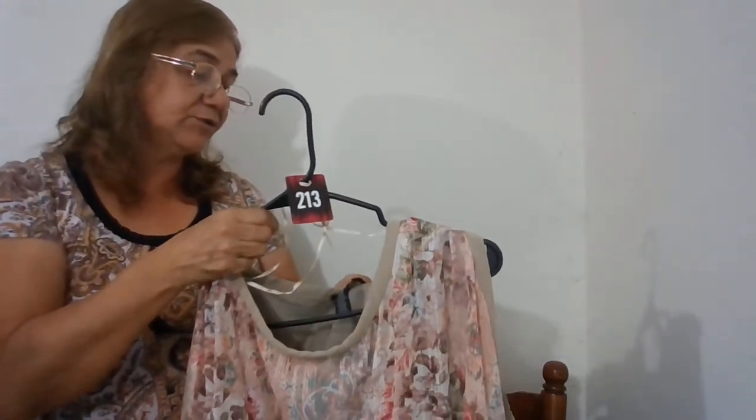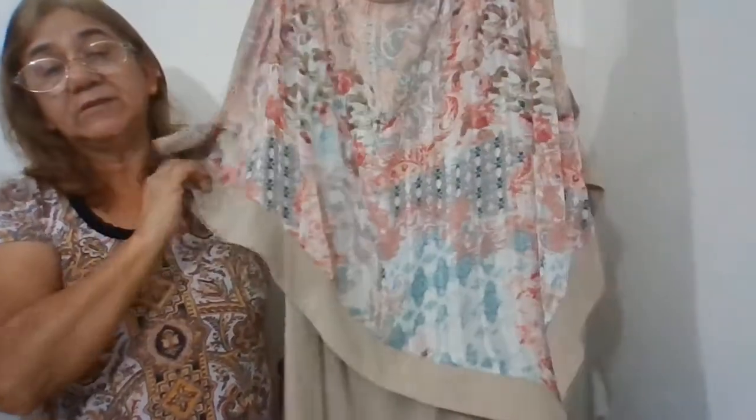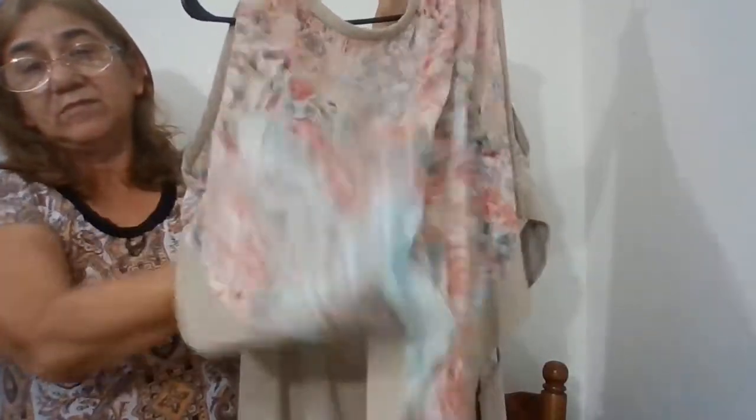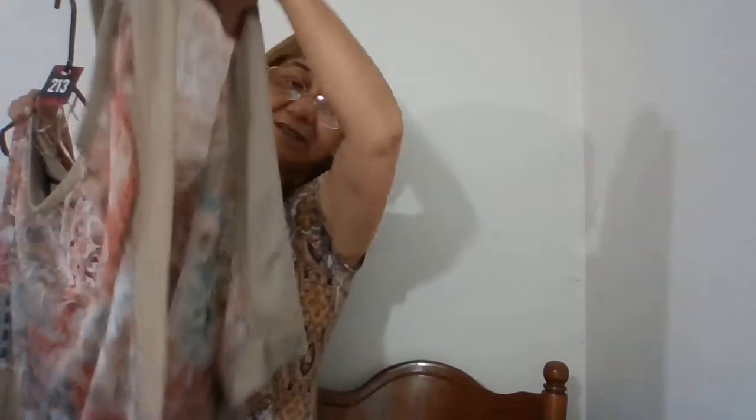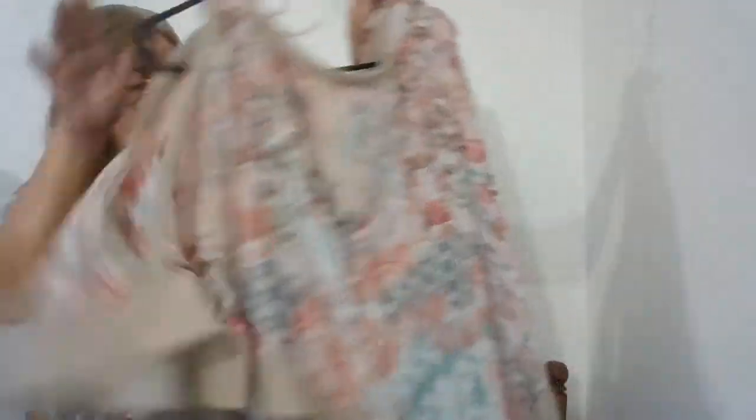The next one is a vintage dress, number 213 — by R&M Richards Woman, size 16W. It's like a scarf-y kind of front, past my knee, with a cold shoulder and a drapey, asymmetrical scarf-type detail. Real nice dress.